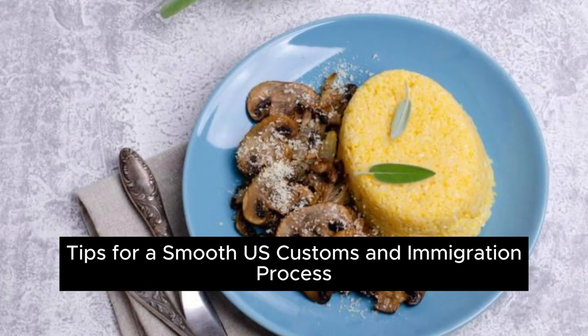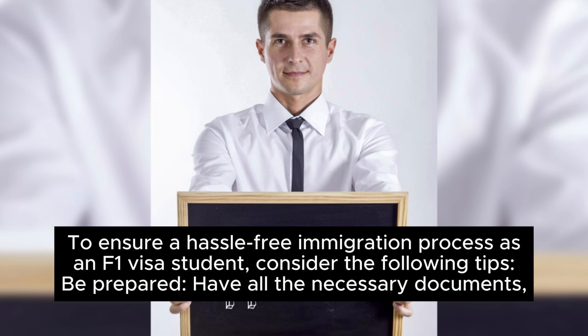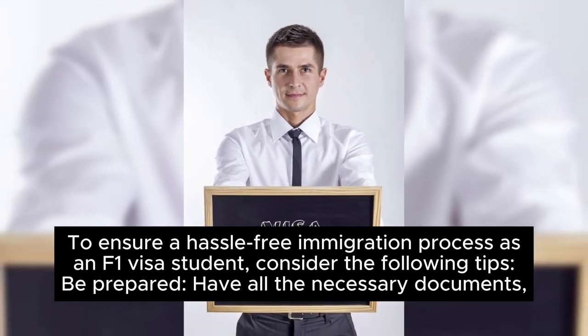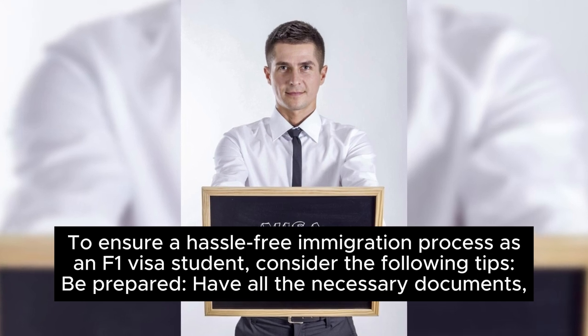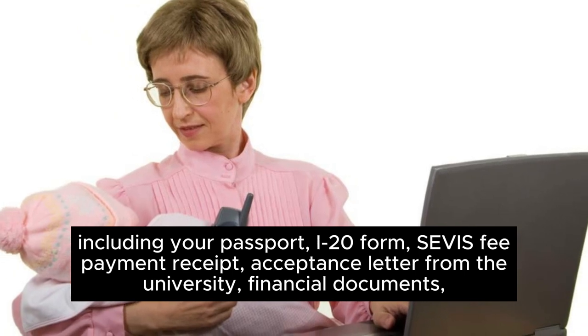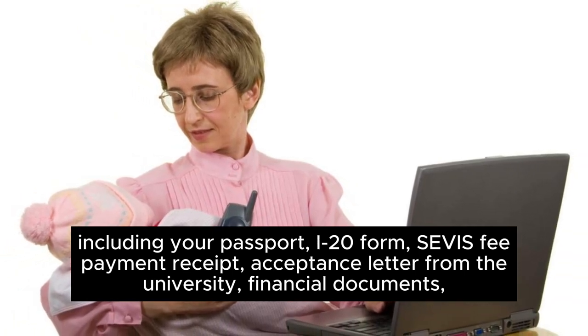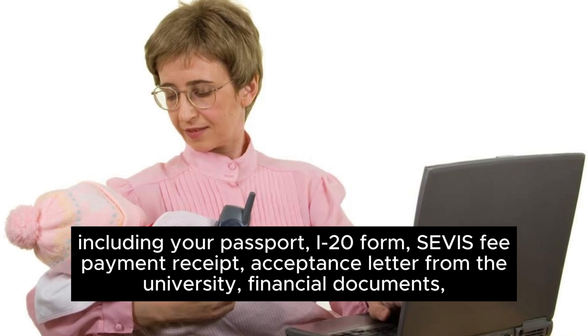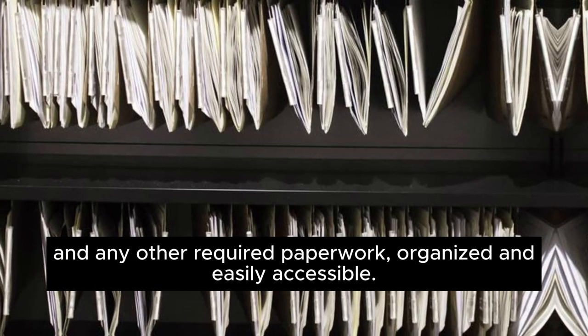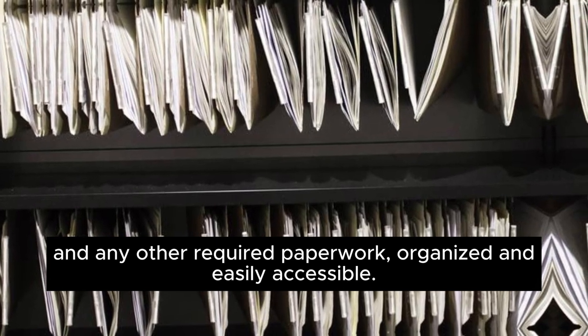Tips for a smooth U.S. Customs and Immigration Process. To ensure a hassle-free immigration process as an F-1 visa student, consider the following tips. Be prepared — have all the necessary documents, including your passport, I-20 form, SEVIS fee payment receipt, acceptance letter from the university, financial documents, and any other required paperwork organized and easily accessible.